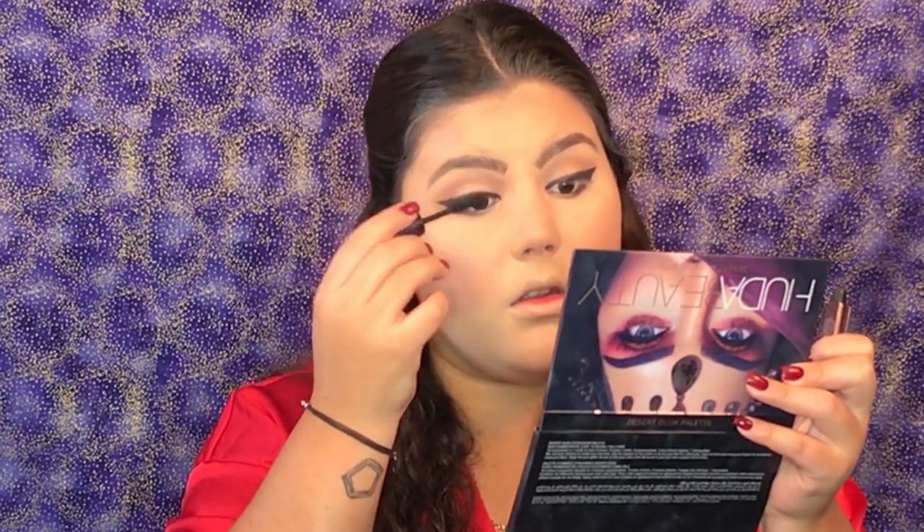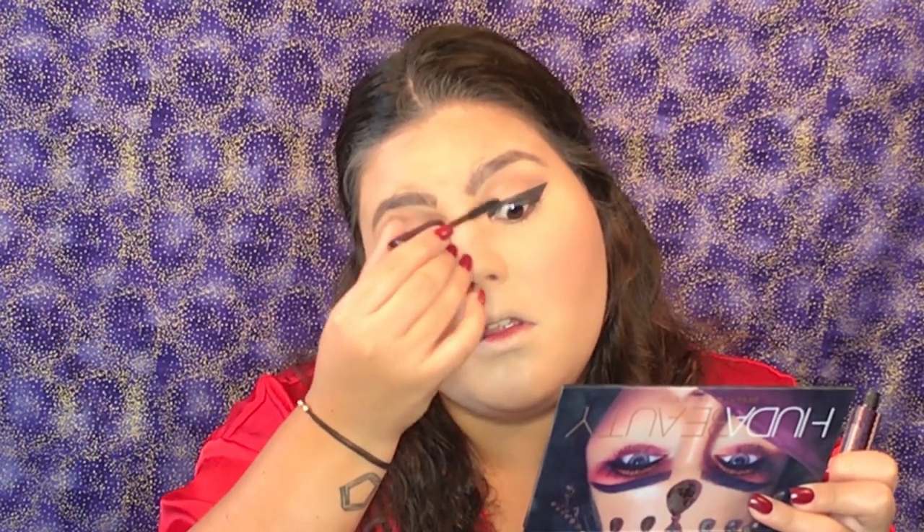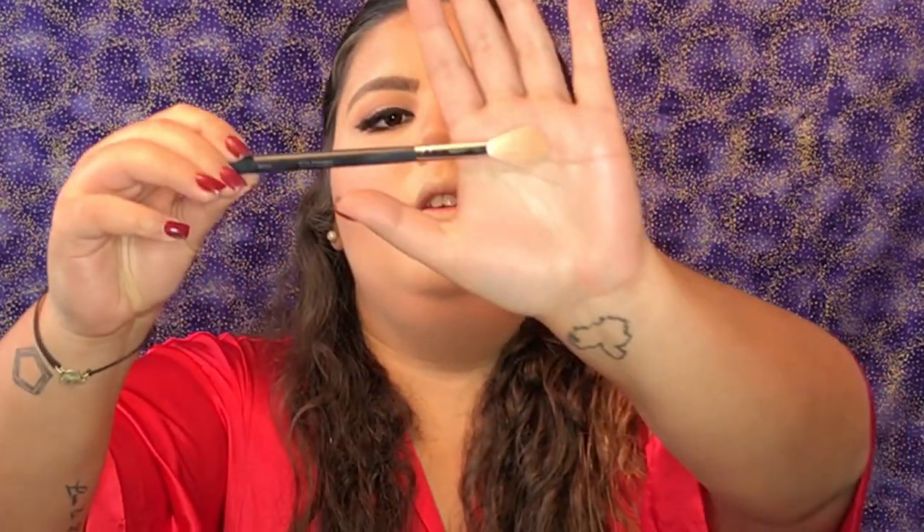I'm going to do my lashes with my Lights Camera Lashes mascara from Tarte. I am going to apply some lashes and I'll be right back. Now for the glow, I'm going to use my Jeffree Star Cosmetics Skin Frost in Lucid Dreams Eclipse with my Morphe M510, and apply it all over the high points of my face.